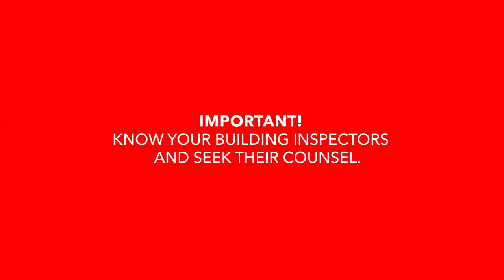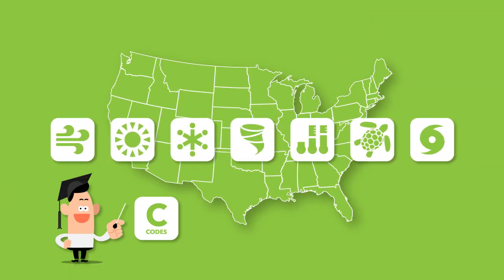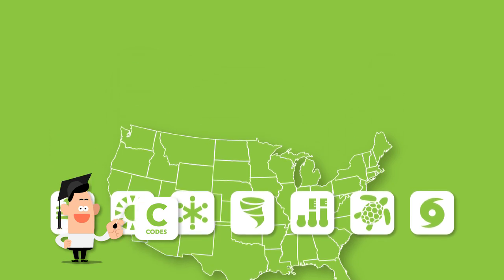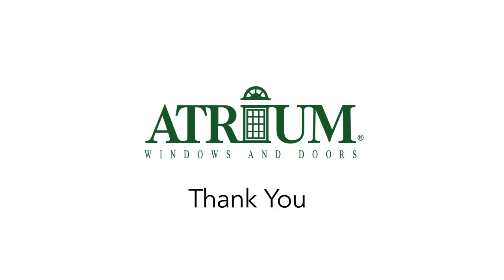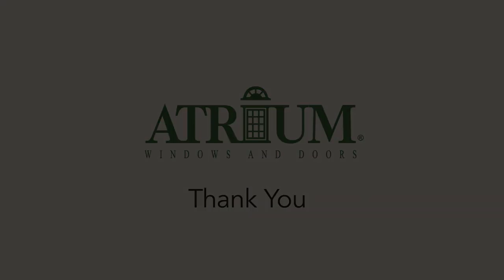Knowing your building inspectors and seeking their counsel concerning any question is always good advice. We've only touched on a few of the more common code requirements to illustrate how important they can be to your project's successful completion. Remember that codes change and inspectors move on, so do whatever you can to participate in continuing education and trusting relationships with professional partners who can help you navigate building requirements in your market.